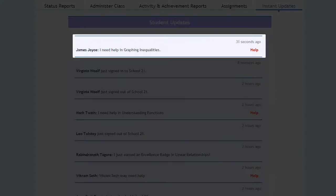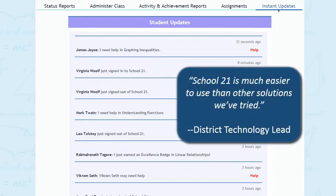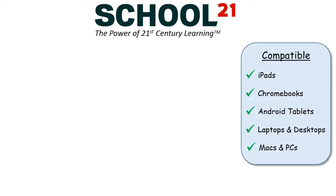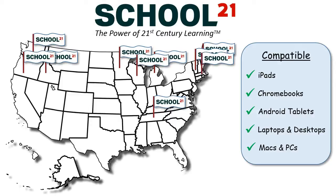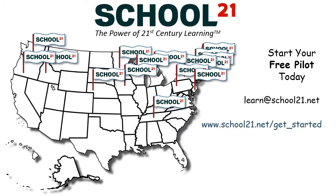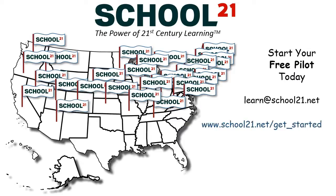In short, School 21 makes it easier for you to ensure that every student is successful on the Keystone Algebra I exam. Compatible with any device, School 21 is easy to set up and use in just a few minutes. To start your free pilot, visit us at school21.net or email us at learn@school21.net today.